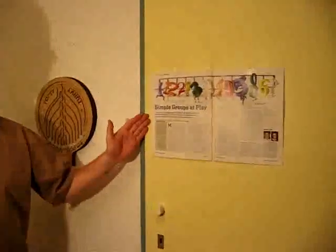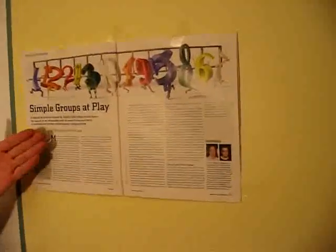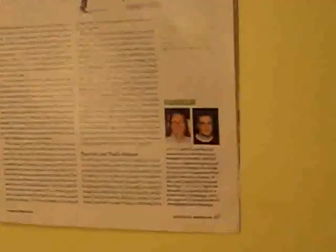Hi, I'm Oskar van Deventer and I'm going to present to you the Topsy-Turvy puzzle. In the July issue 2008 of Scientific American, Igor Kriss and Paul Siegel presented a conceptual puzzle they call the Mathieu 12 puzzle.